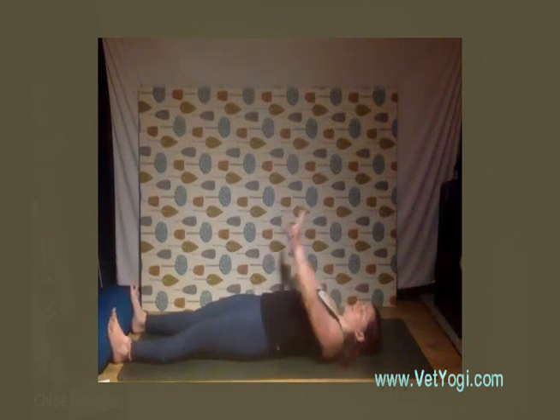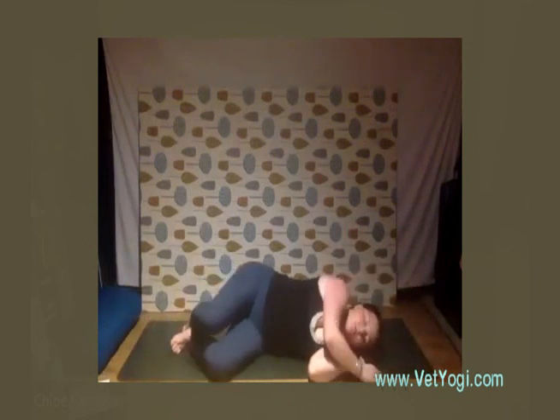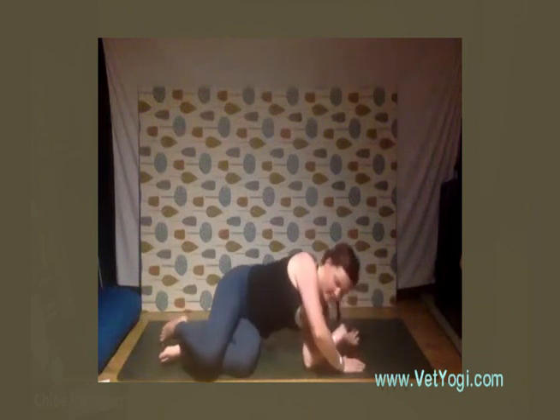You can either take a nice big cat-like stretch, or hug your knees into your chest — whatever you need. Then keeping the eyes closed, just gently turn onto your right-hand side so you're in a sort of fetal position using your arm for a pillow, and just savor this moment. Take nice deep breaths here, and then when you're ready use your arms to bring you back up into a nice seat.